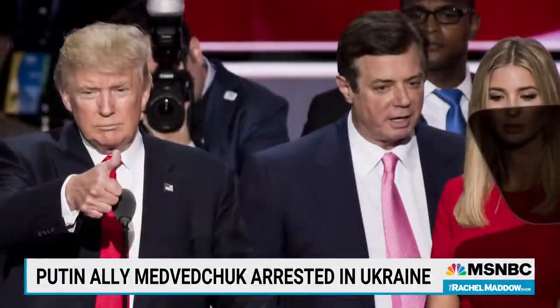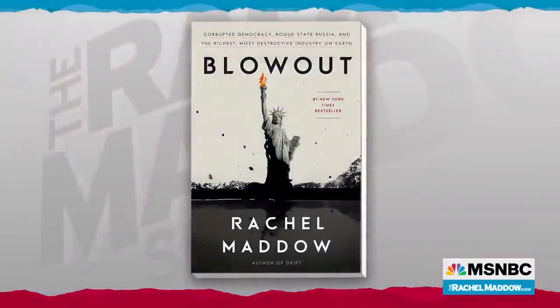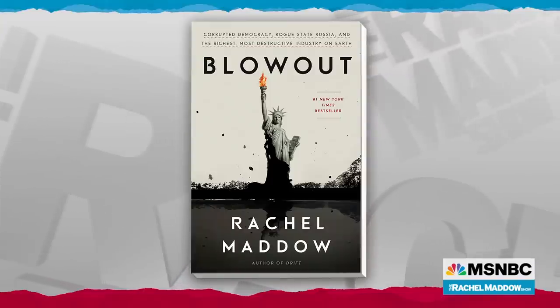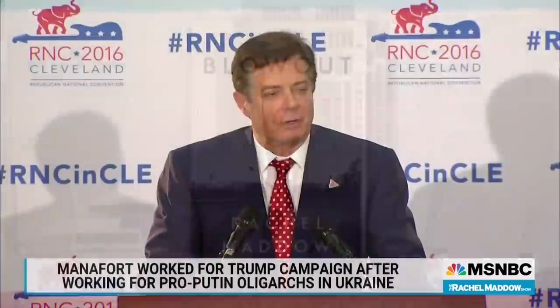Do you by any chance remember that when candidate Donald Trump hired a campaign chairman in 2016, he chose Paul Manafort, a man with whom he had no prior relationship? Paul Manafort, for years, had been working overseas getting paid by Putin-connected corrupt oligarchs to install Putin-connected corrupt politicians in positions of power in Ukraine. When Trump inexplicably hired Manafort to run his campaign in 2016, that was what Manafort specialized in — weakening other countries by installing compromised, corrupt Russian puppets who would do Putin's bidding. That was what he was doing for a living, and then Trump hired him.